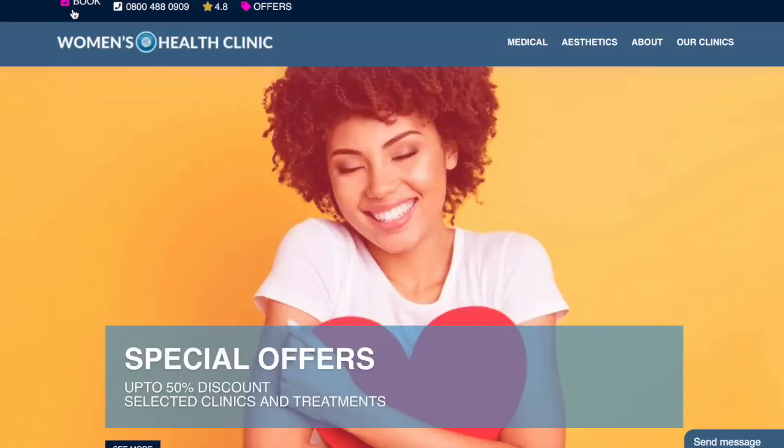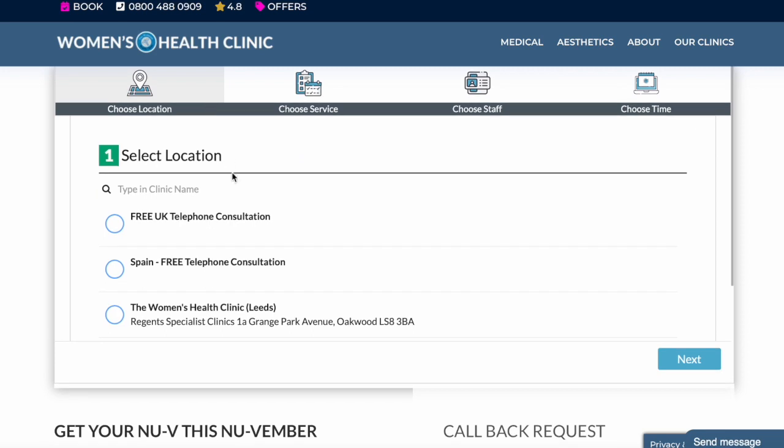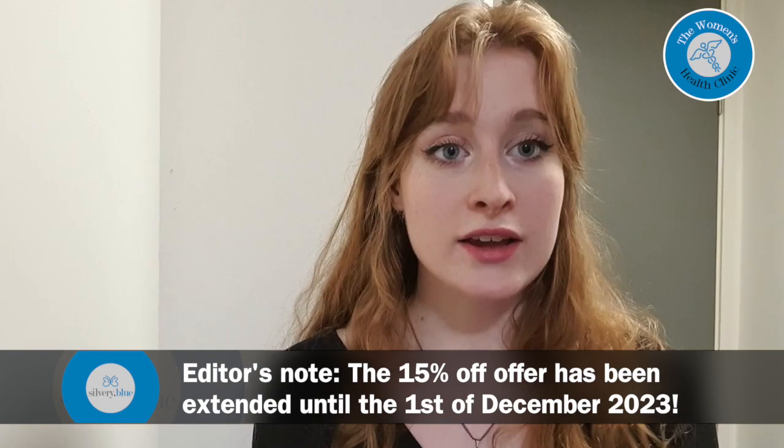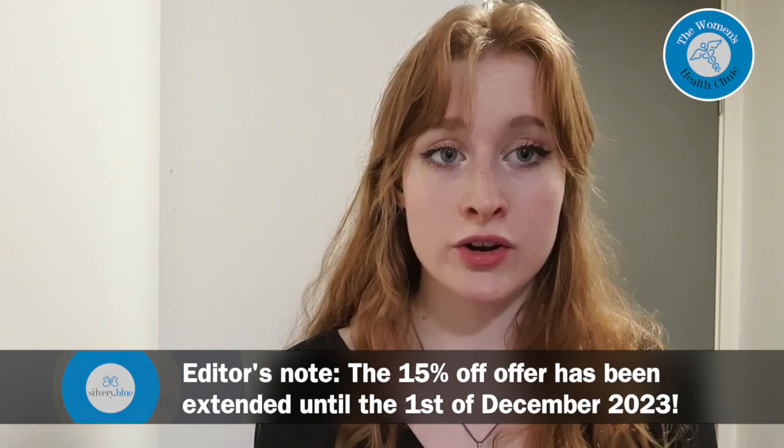To book, click the link below to get a free online consultation. Bookings made before November 1st 2023 get 15% off PRP treatments, as well as other offers which you can check out on our website.